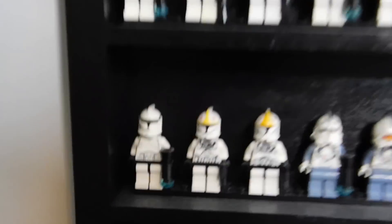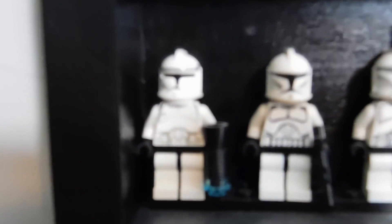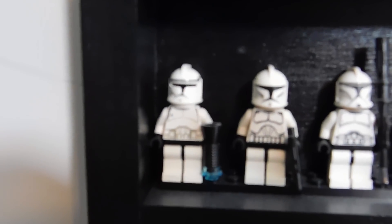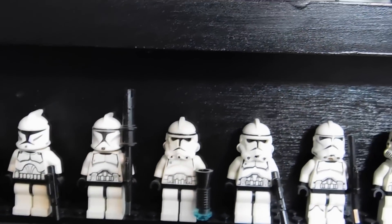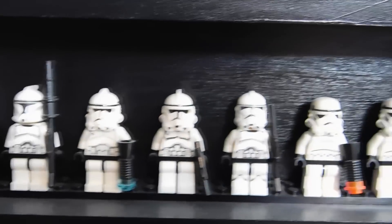We've got the really old phase one clone troopers, then the Clone Wars era and the current ones, then the phase two ones and then stormtroopers. There are pilots down there and then some droids.